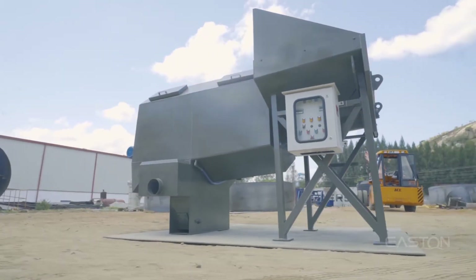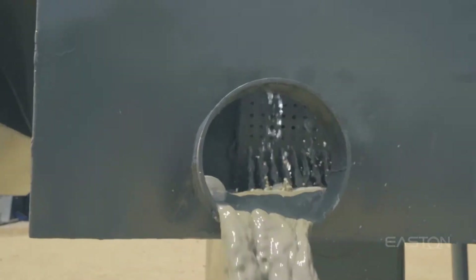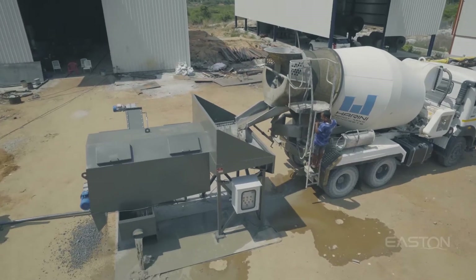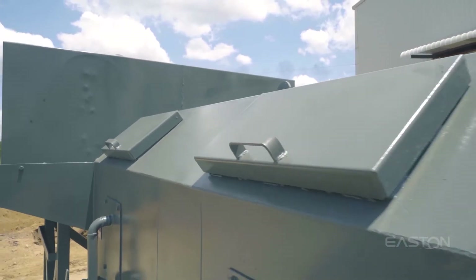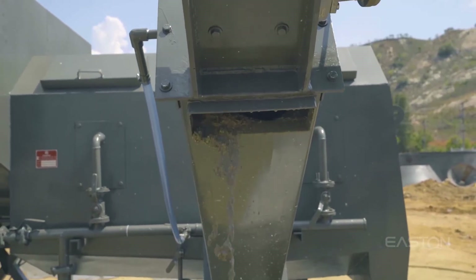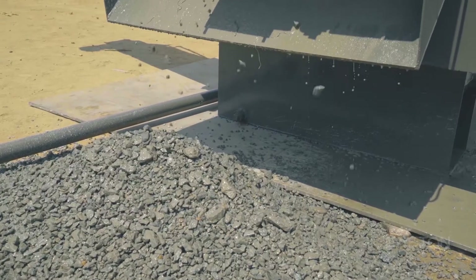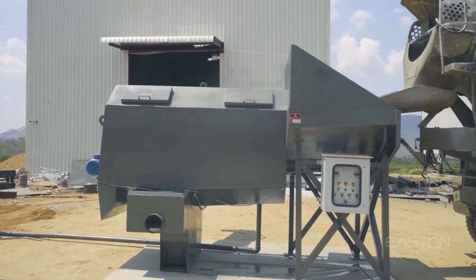Introducing the Poweryl Enviro Concrete Recycling Plant, that recycles concrete by separating sand, aggregate, and slurry. Poweryl Enviro stands out among other recycling plants — it has the highest recycling capacity in the industry, with a single-stage separation ability to separate sand and aggregates.